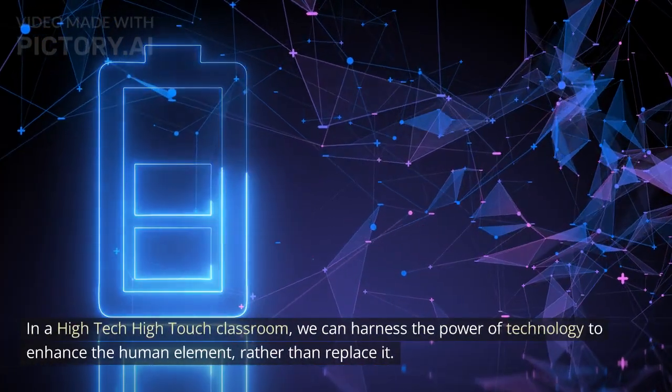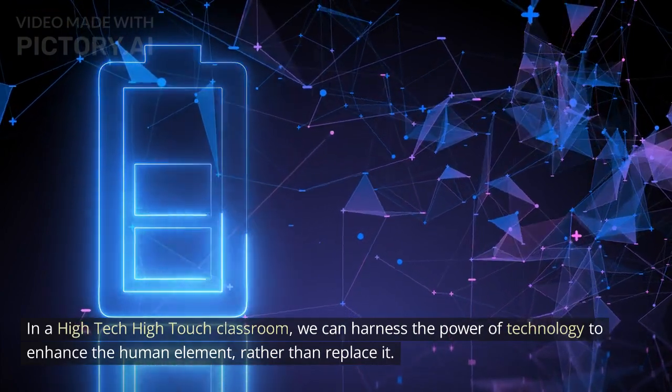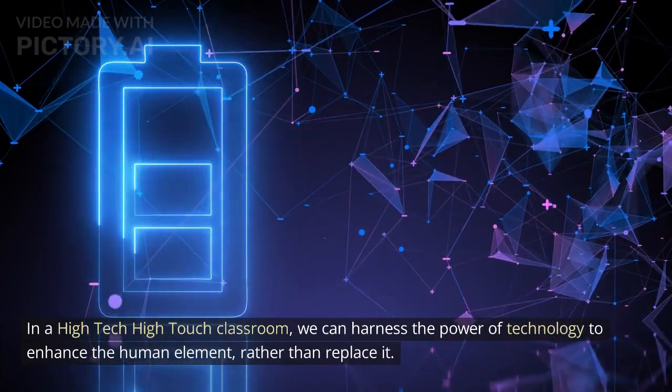In a high-tech high-touch classroom, we can harness the power of technology to enhance the human element, rather than replace it.